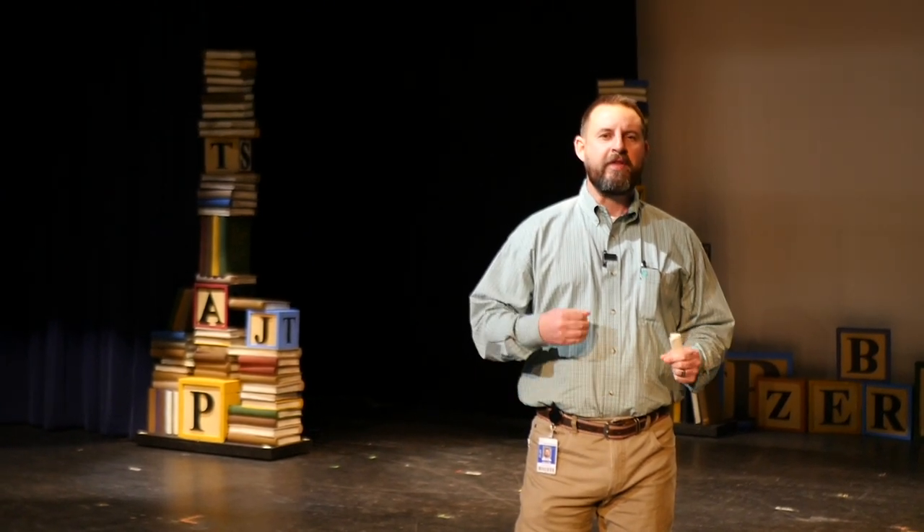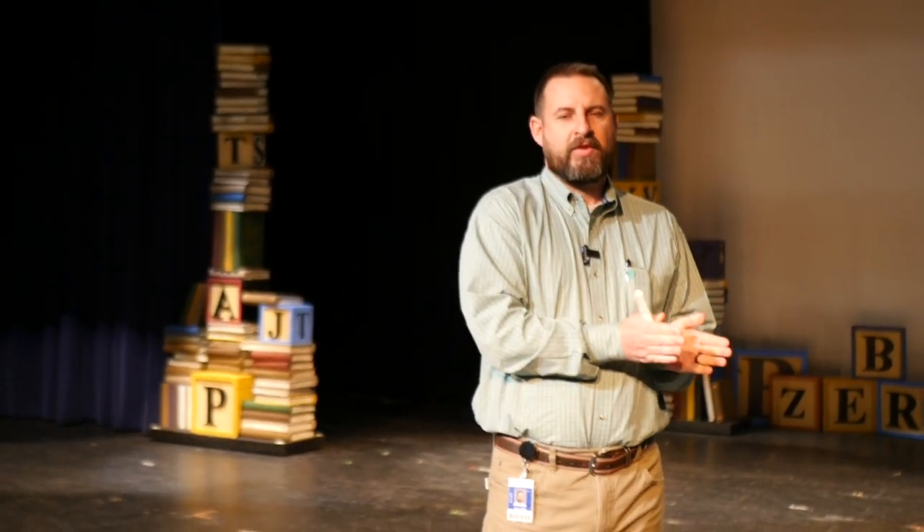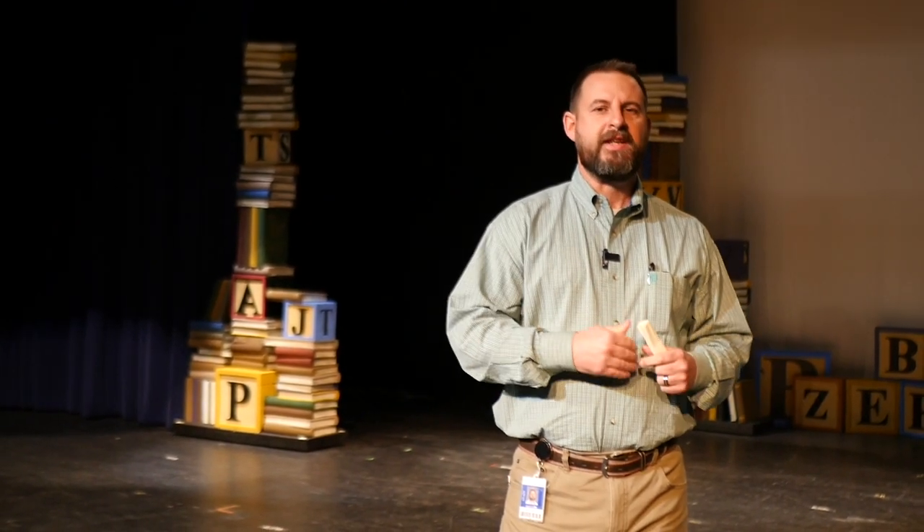The stage as it currently sits is 32 feet. Anywhere the theater department goes and attends, the stage length is normally 40 to 50 feet. That's like practicing on a 60-yard football field and then playing on 100 yards. It makes it difficult for staff and students to prepare sets and be competitive when they go to those other venues.